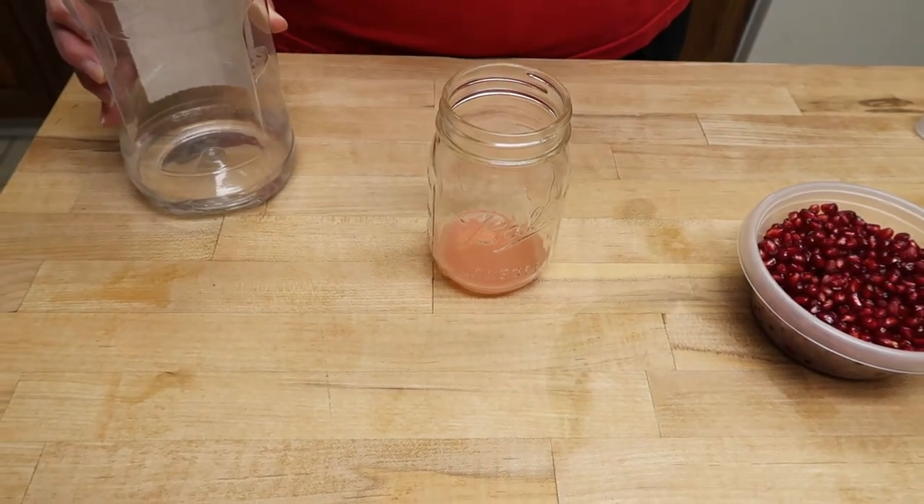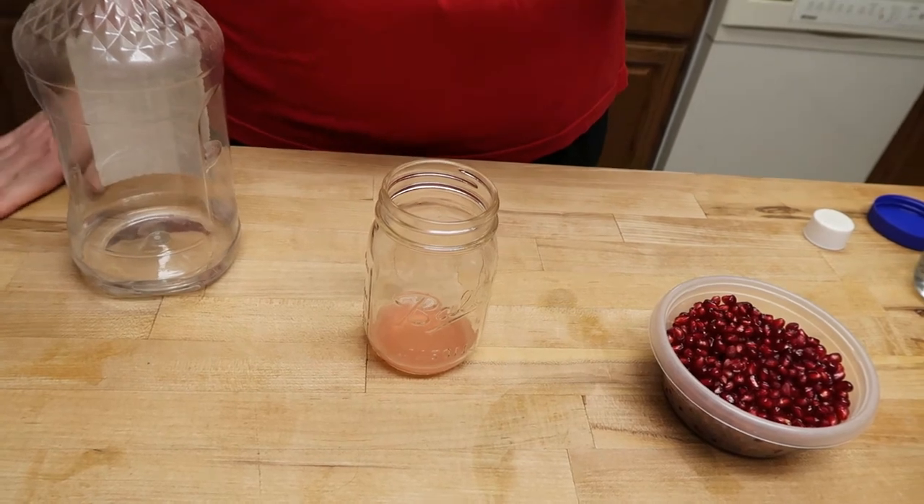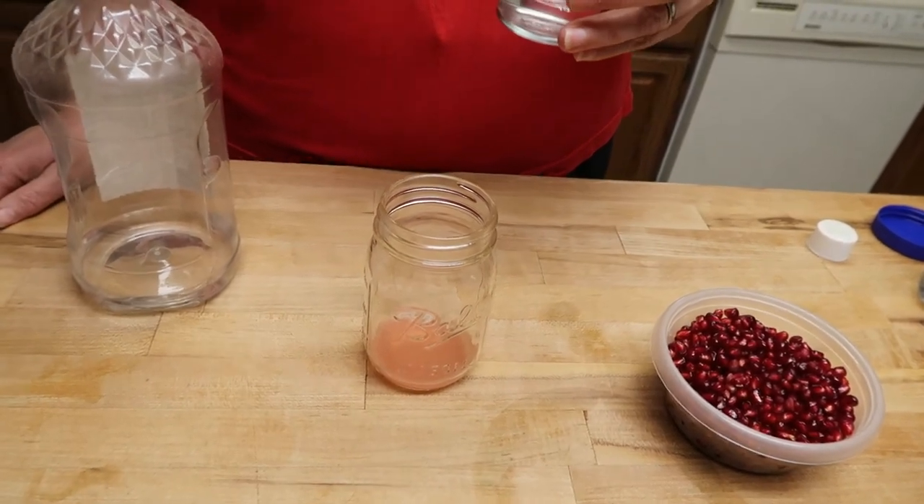Now you have to drink it — straight vodka. Don't mess up your drinks, I'll just continue drinking.